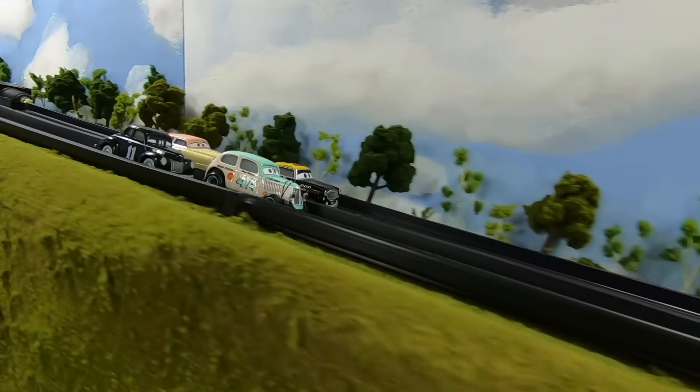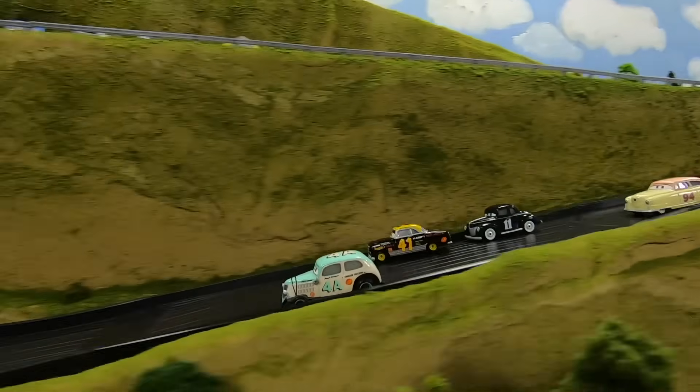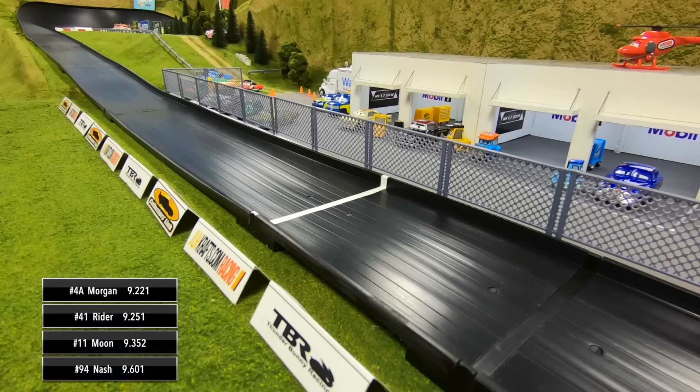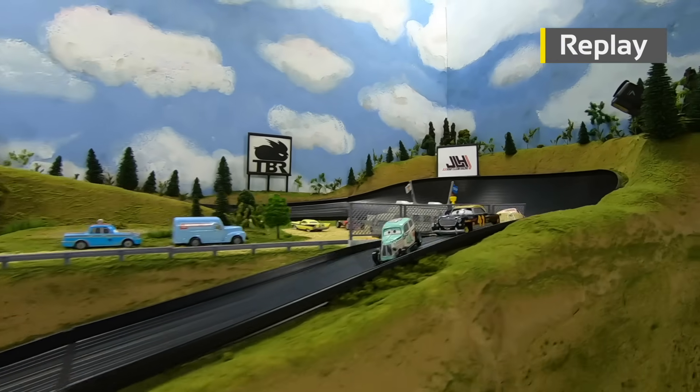The gate drops — another good battle going into turn one. Morgan leads out of two. Ryder holds on to second. Ryder with a good run out of turn four, Morgan throws the block and takes the win! Ryder finishing second, then Moon and Nash. What a race all the way down to the line.